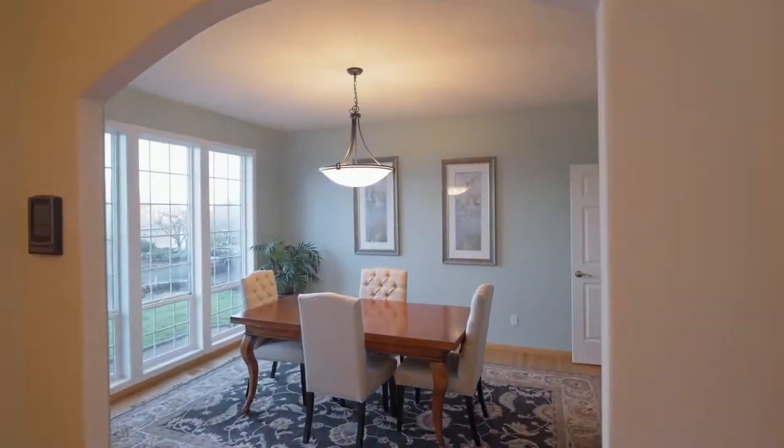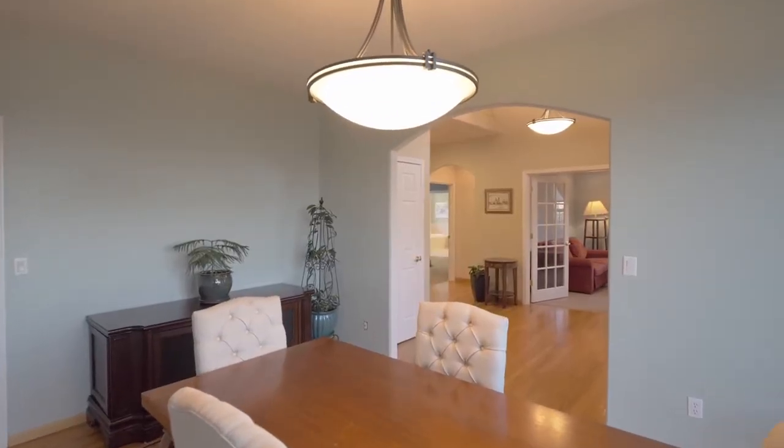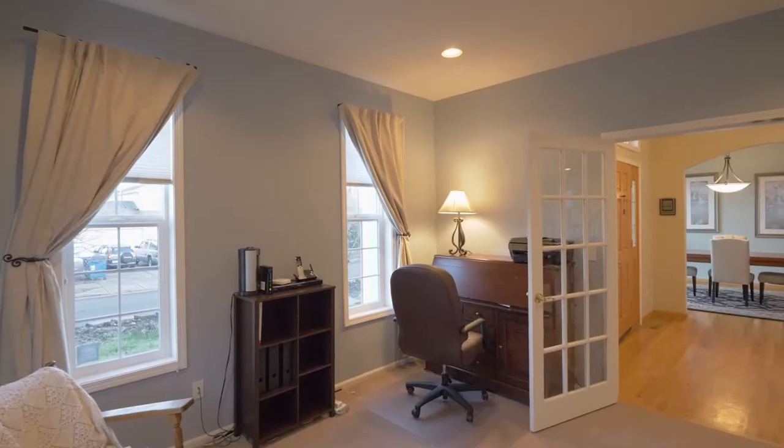Just off the entry, you'll find an elegant formal dining room and French doors open to the office or fourth bedroom.